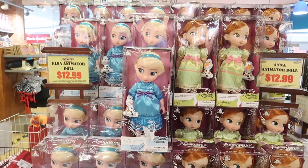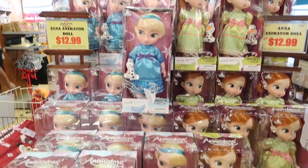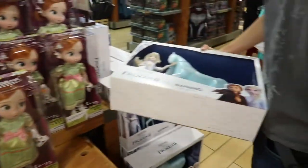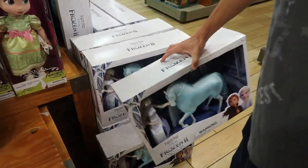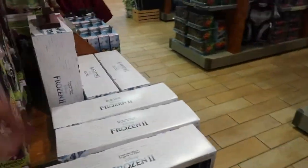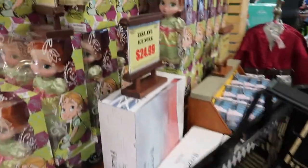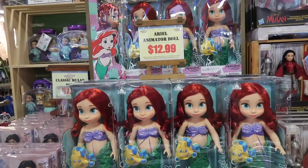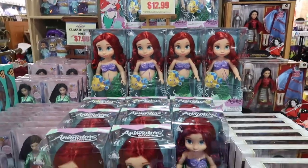This is kind of a crazy deal — $13 for the Elsa and Anna animator dolls. That's a good deal. And this one's $25. They also have the Ariel animator doll for $13.